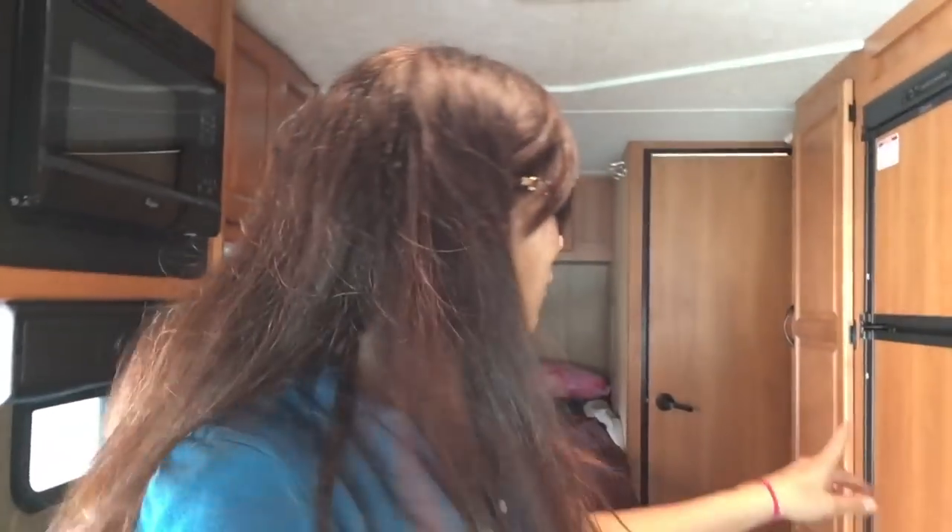Packing for an RV trip was kind of difficult to figure out what we needed. We're bringing a lot of food — I'm kind of an overpacker. I have a pot, a pan, a tea kettle because I like to have tea at night. We have a full refrigerator and freezer so we're going to bring some cold food, and we might even get some ice cream on the way once the freezer actually chills and freezes.